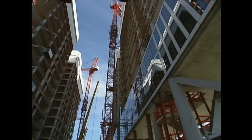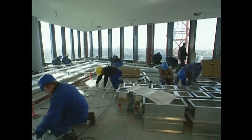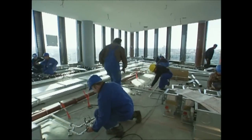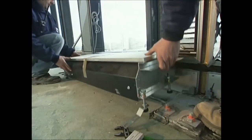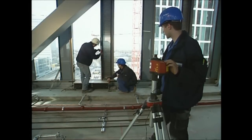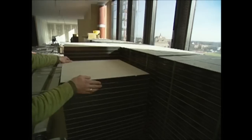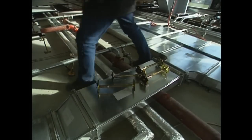As soon as a floor has its windows in place, an army of interior fitters move in. Every job has to be done quickly and precisely — one delay from any one of them will slow everyone down and could have a knock-on effect on the whole project. When all of their work is done, they can fit the floor tiles.